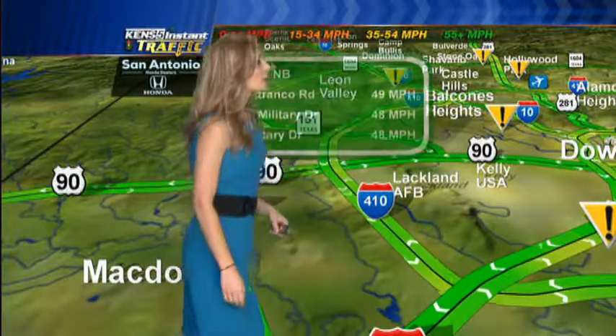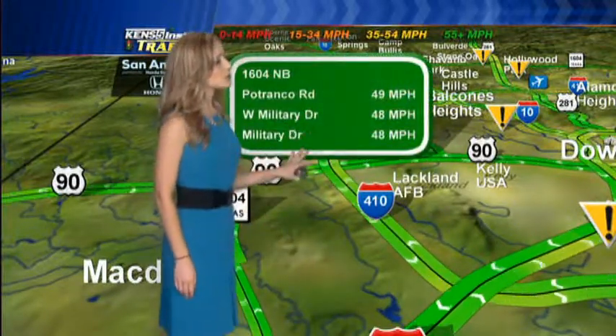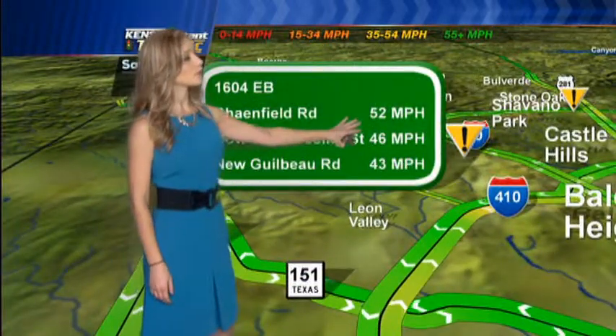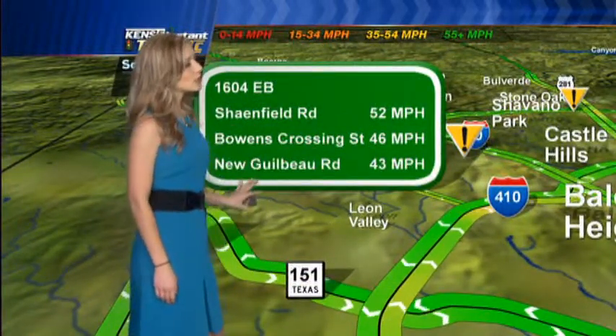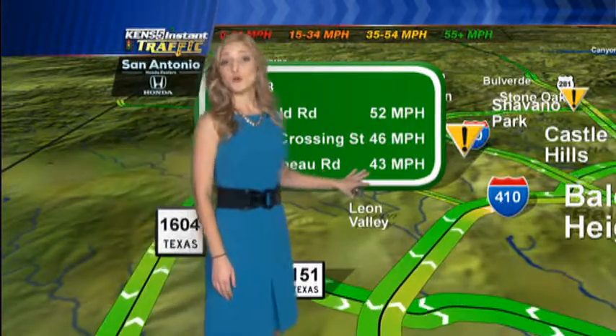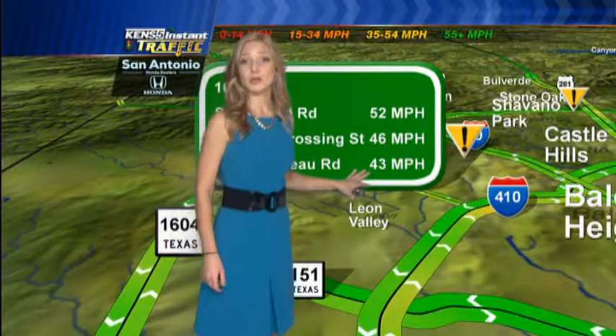We have 1604 going northbound, your current speeds from Petrenko Road to Military Drive in the upper 40 miles an hour range, and then near Shanefield Road on 1604 in the low 50 miles an hour range. But if you're in the vicinity of New Gilbo Road, it's going to be less than average for speeds, in the low 40 miles an hour range — that is going to be slower, so head out the door a little bit quicker.